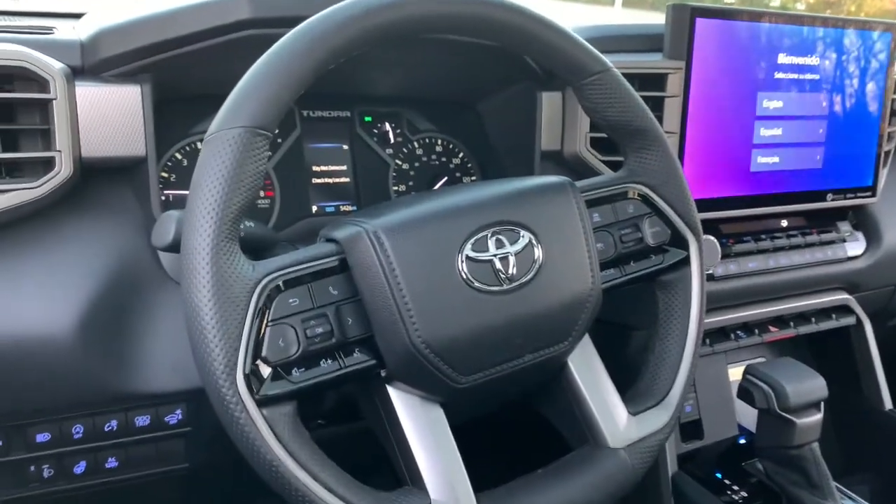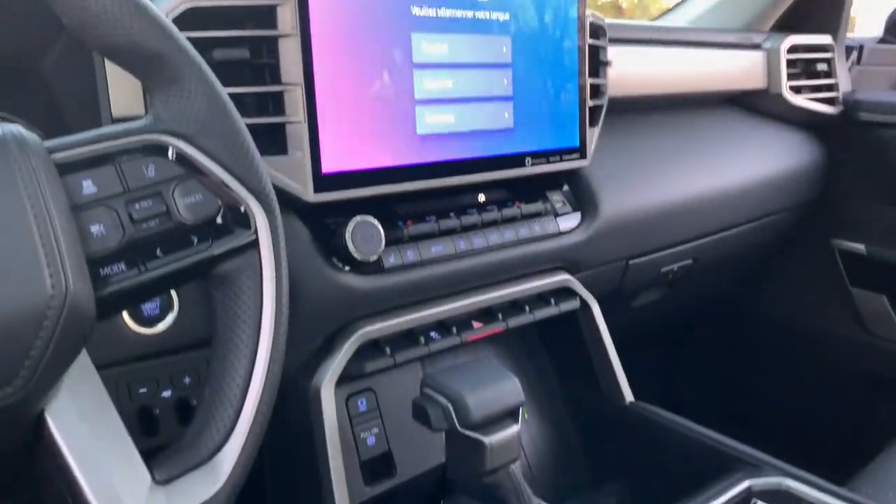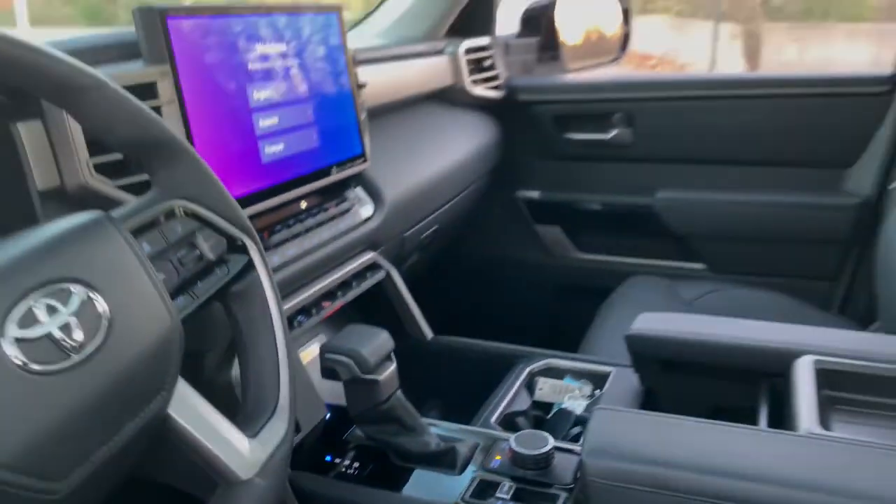Strength blends beautifully with comfort in this well-appointed Tundra. See for yourself when you take it out for a test drive. Our professional staff looks forward to assisting you.